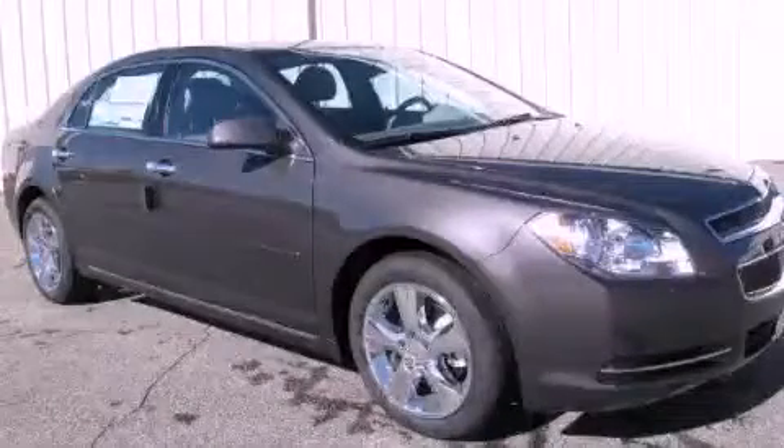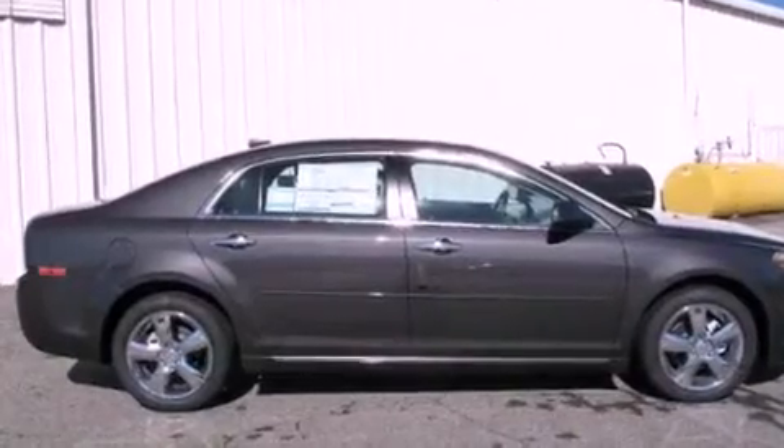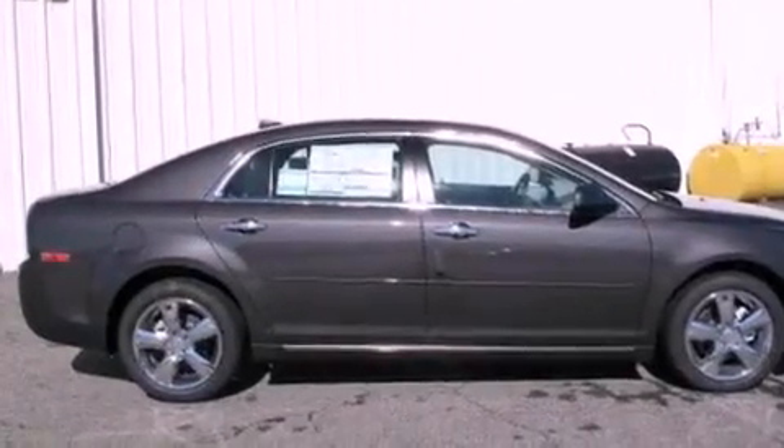This is a brand new 2012 Chevrolet Malibu. It has a 2.4-liter four-cylinder engine and a six-speed automatic transmission.